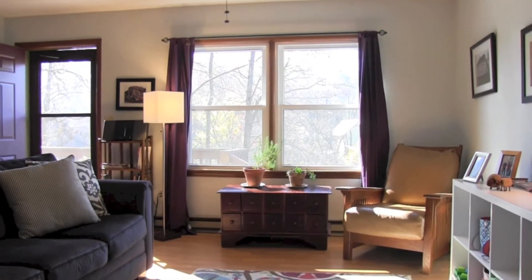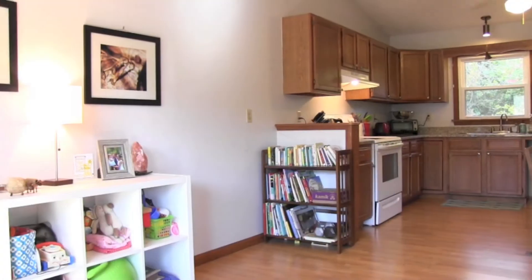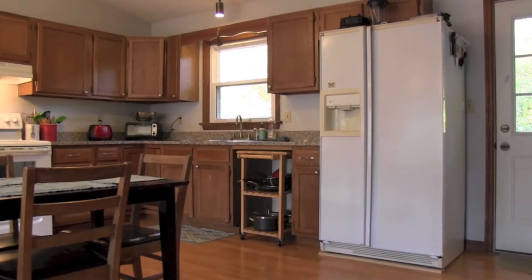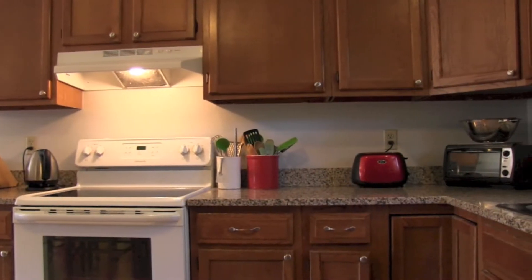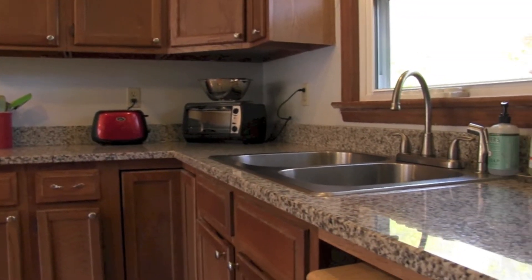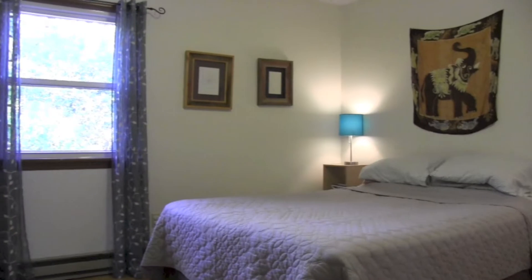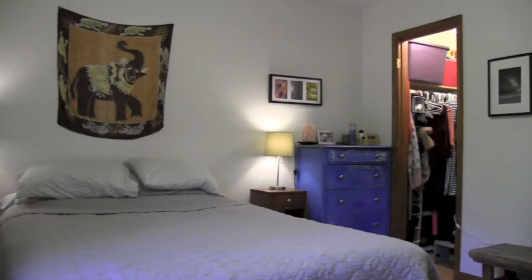Inside, you will find an open floor plan with vaulted ceilings. Cook a delicious meal in the spacious kitchen, with granite countertops and oak cabinets. The large master bedroom has a walk-in closet, and the updated bathrooms have tile floors.